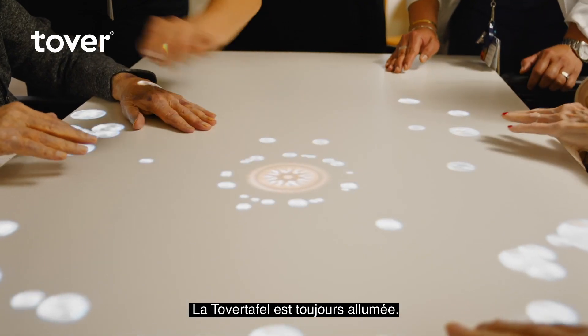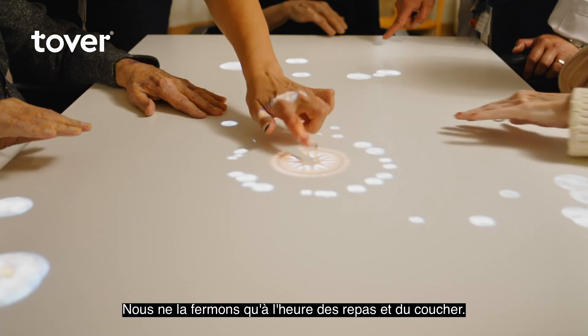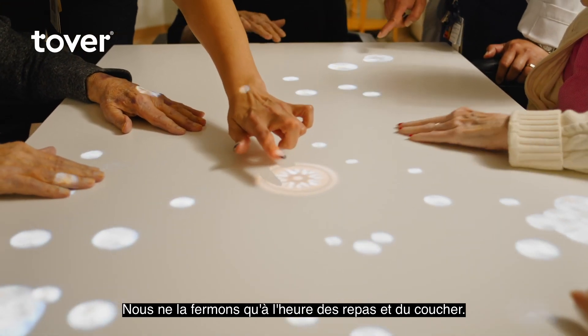The Tovertafel is on — it's not a scheduled activity. It's used almost every hour. We only close that one during mealtime and at bedtime.